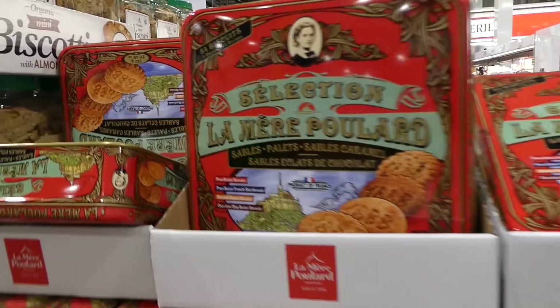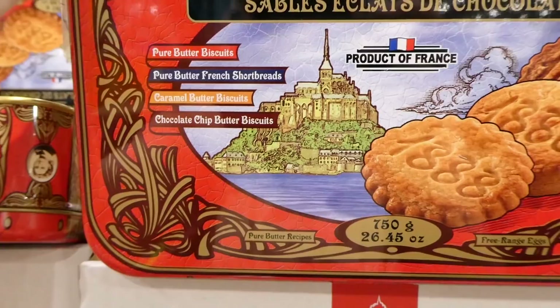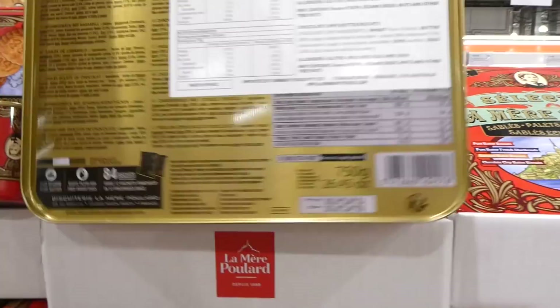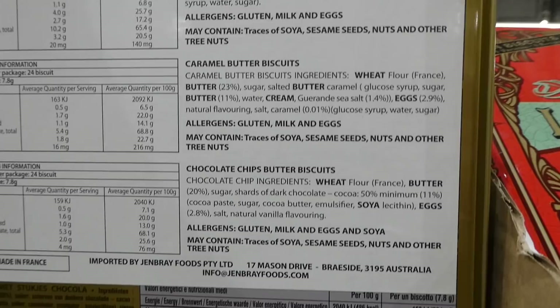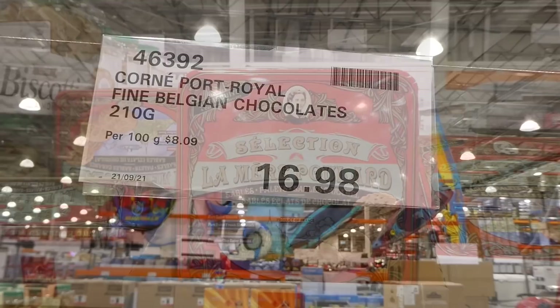La Mer Poulard French biscuits are 750 grams for $19.15 — these are new and part of the incoming Christmas items. You get pure butter biscuits, pure butter French shortbreads, caramel butter biscuits, and chocolate chip biscuits. They're a product of France, made with free-range eggs, 26.45 ounces total. That would make such a nice Christmas gift. You get 84 biscuits in four varieties.